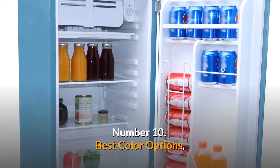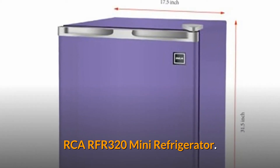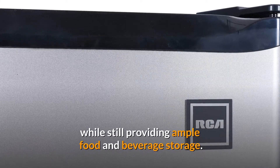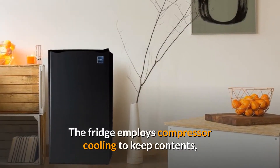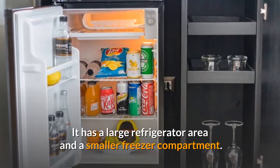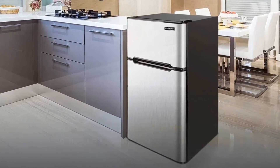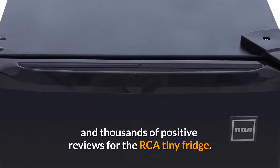Number 10. Best Color Options. RCA RFR 320 Mini Refrigerator. The RCA mini refrigerator, which comes in eight vibrant colors, allows you to express yourself while still providing ample food and beverage storage. The fridge employs compressor cooling to keep contents chilled and enables full temperature control. It has a large refrigerator area and a smaller freezer compartment. You can choose how the shelves are organized and which way the door swings. There are almost 7,000 five-star reviews and thousands of positive reviews for the RCA tiny fridge.